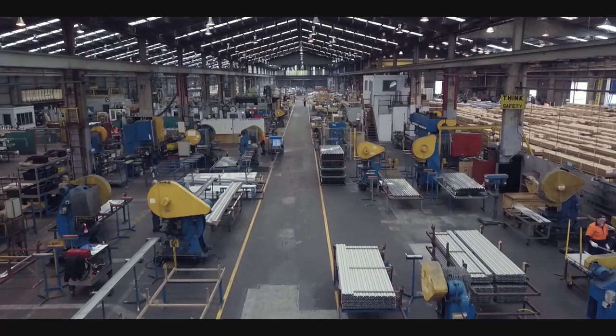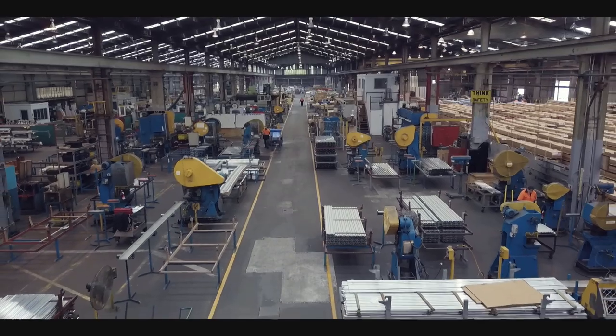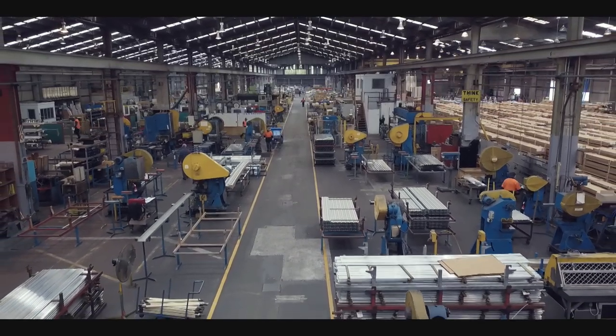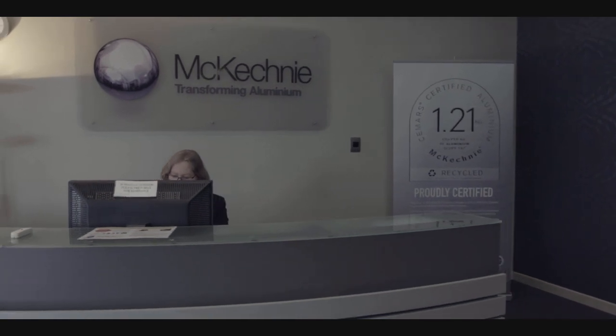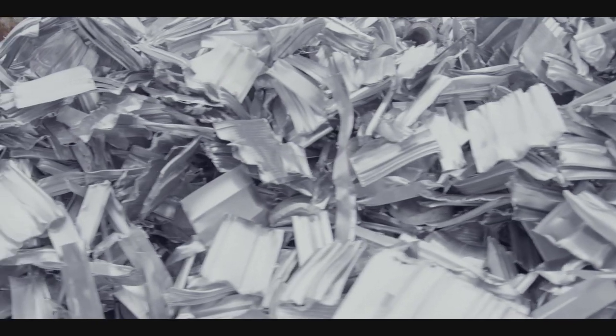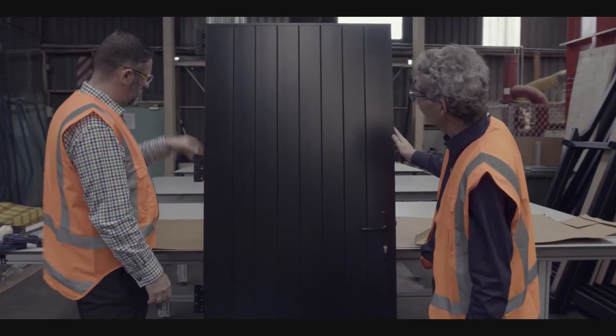High recycled content and a low carbon footprint gives McKechnie a significant point of difference over its competitors. The CMARS certification also ensures that a business has identified initiatives that further reduce its footprint. So not only is this certification environmentally sensible, it's also smart business.